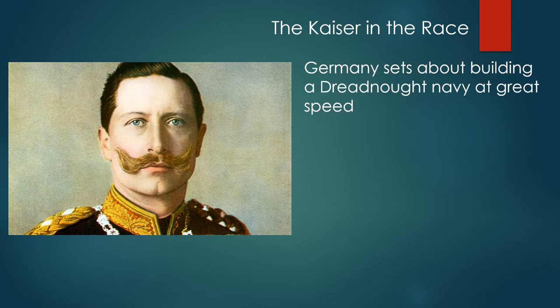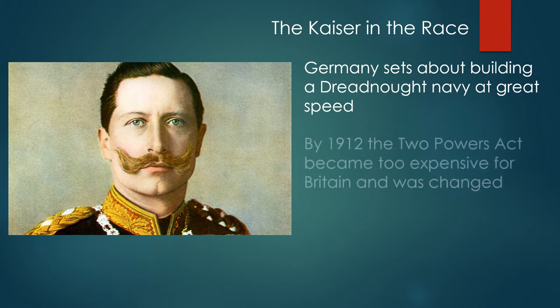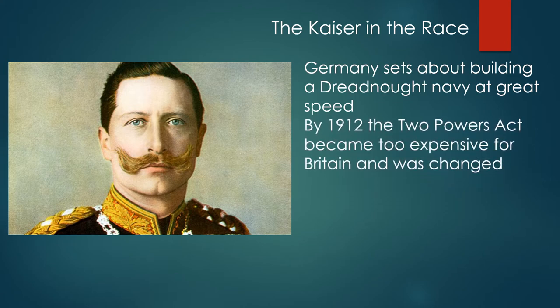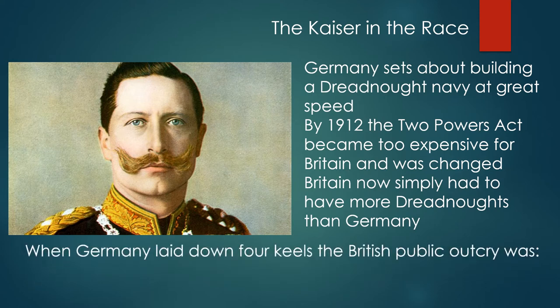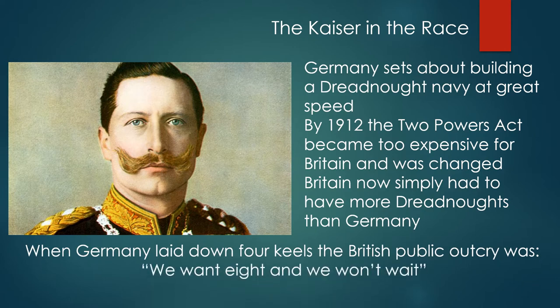Germany sets about building a dreadnought navy at great speed. By 1912 the Two-Powers Act became too expensive for Britain and was changed so that Britain now simply had to have more dreadnoughts than Germany. When Germany laid down four keels, the British public outcry was 'We want eight and we won't wait.'